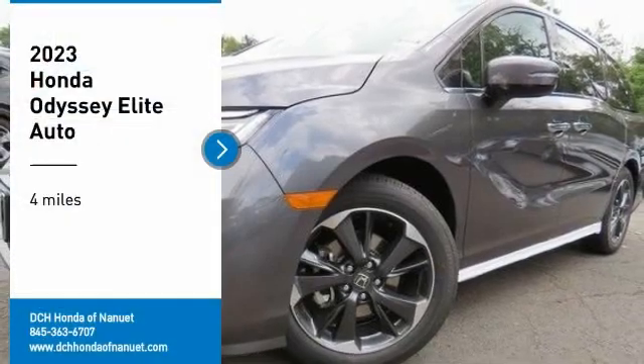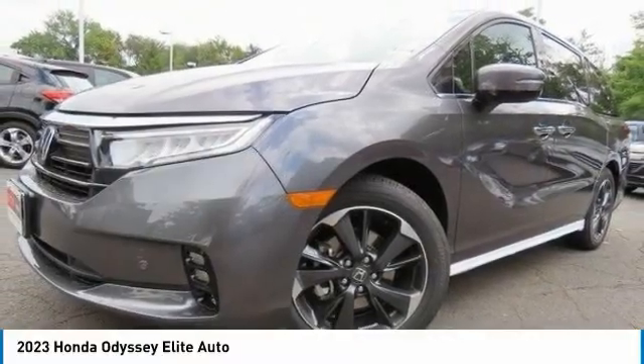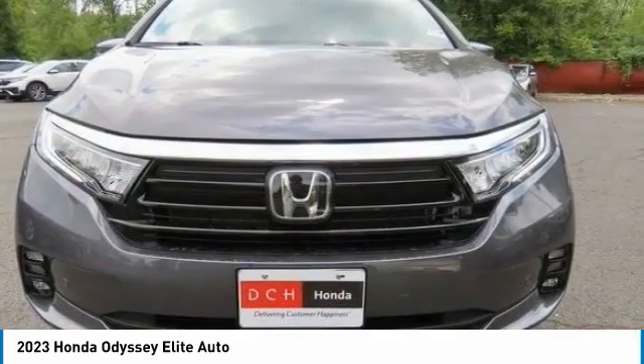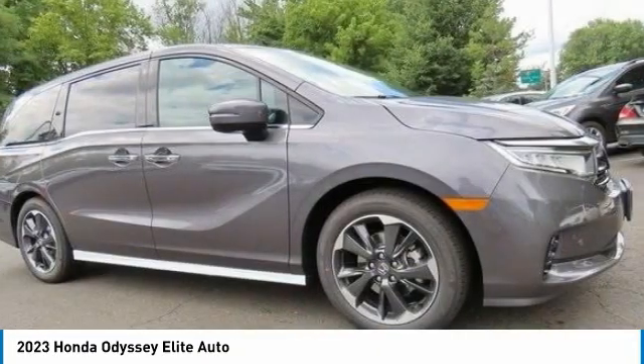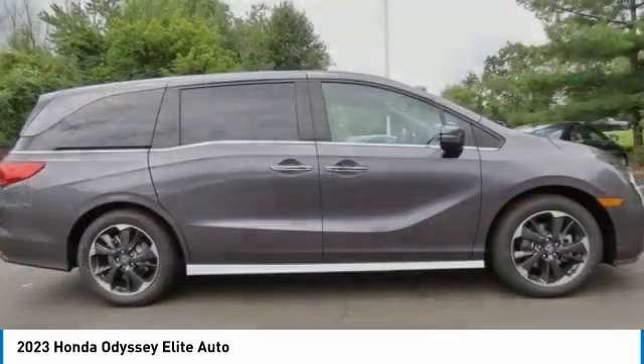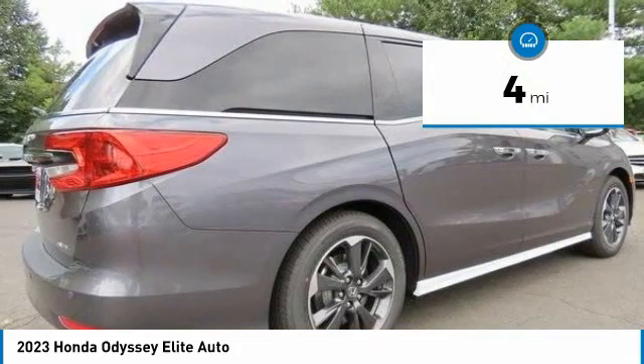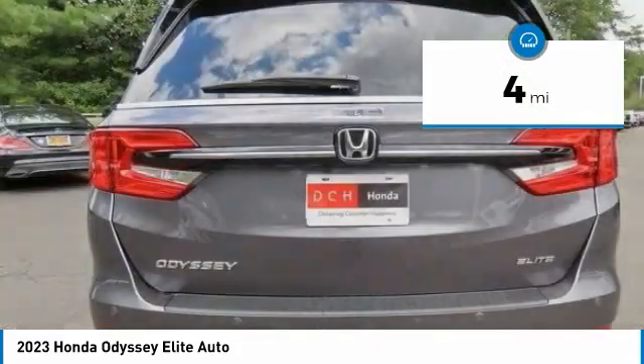Come test drive the 2023 Honda Odyssey. The Honda Odyssey is a showcase of distinguished style, captivating technology, and advanced safety features — a must for all families. This vehicle has less than 100 miles.